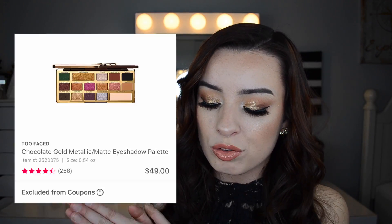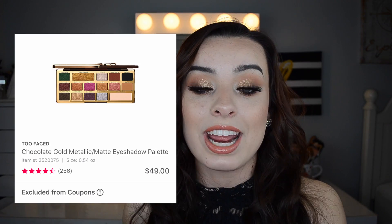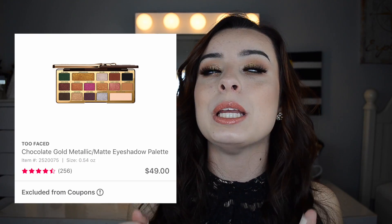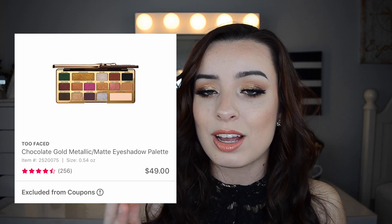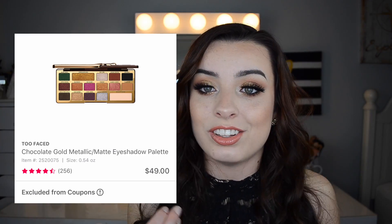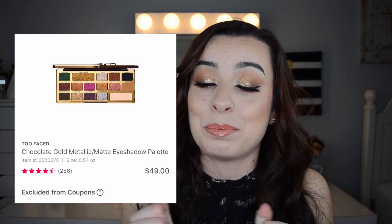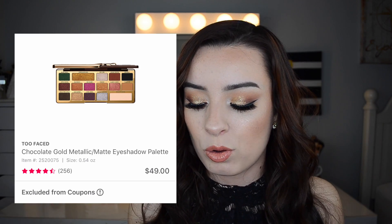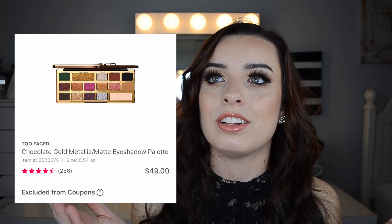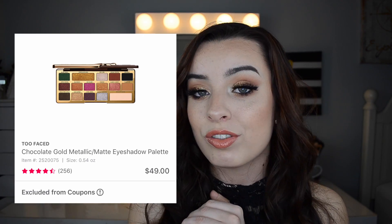On the 22nd, the Too Faced Chocolate Gold Eyeshadow Palette is going to be $24.50, regularly $49. I don't plan on picking it up because it's almost an all-shimmer palette, but people have been loving it. At $49, there's only so much versatility you can get, but if you've been wanting to try it, now is the time. There are NYX eyeshadow palettes that are like $25, so to get a Too Faced Chocolate Gold for $24.50 is a great deal.